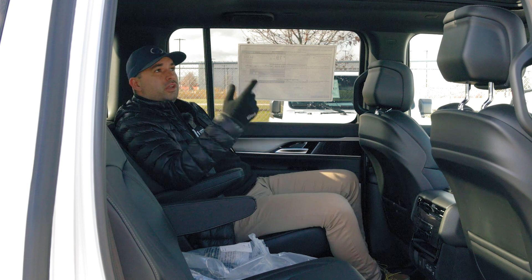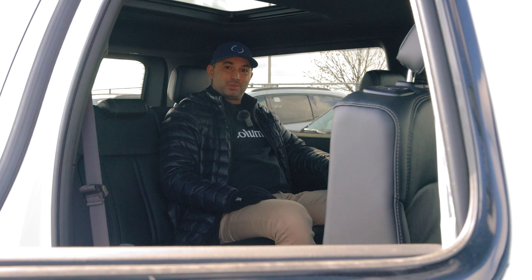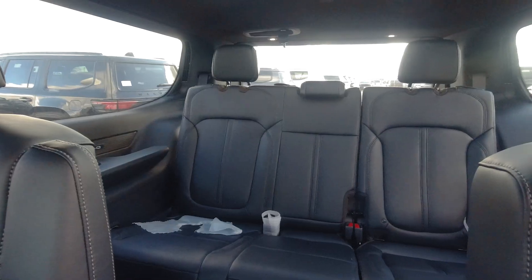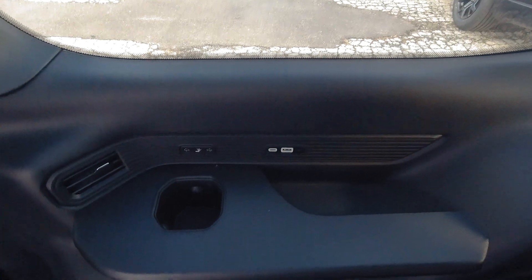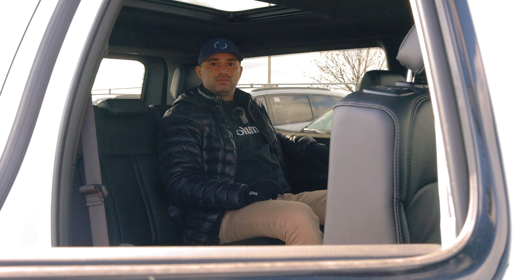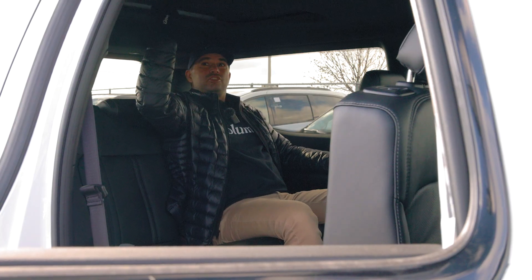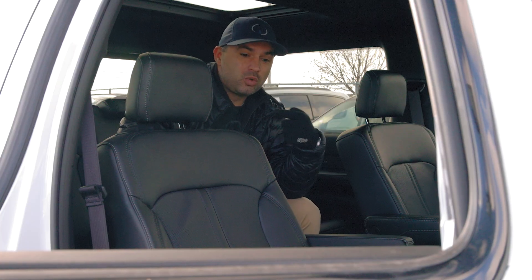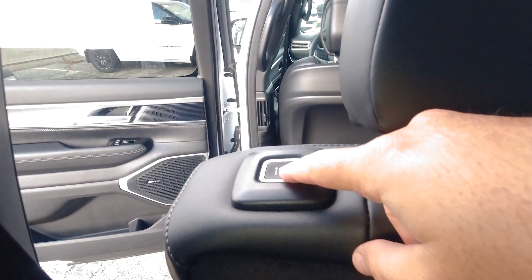Sitting in the third row of the 2024 Wagoneer Series 2 Carbide, you're actually more comfortable than you would think. You get plenty of leg room, plenty of headroom, and the seats are really comfortable for even three people. You also get side storage with a small cup holder, a USB and USB-C charging port, and you can recline the seats. There's also a cool sunroof with a manually adjustable sunshade. If you want to exit and no one is sitting in the second row, you can push a button on the side to unlock the seat and simply push it forward to exit.